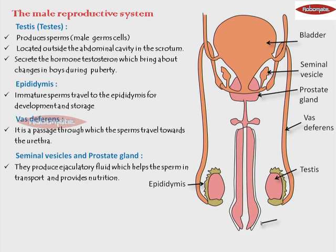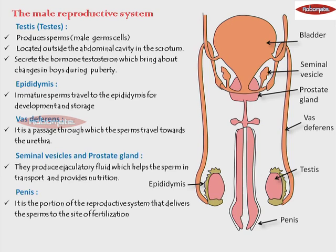The last part of the male reproductive system is the penis, and its internal passage is called as the urethra. The function of the penis is that it is the portion of the reproductive system that delivers the sperms to the site of fertilization — that means inside the female reproductive system where fertilization is going to take place.